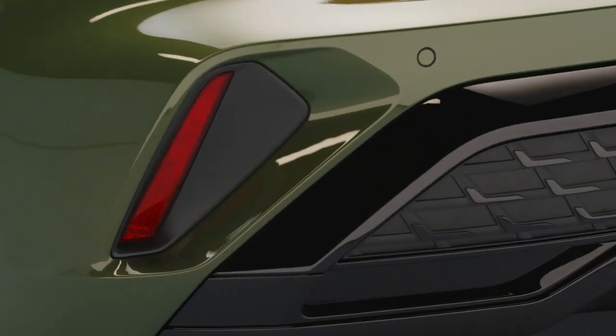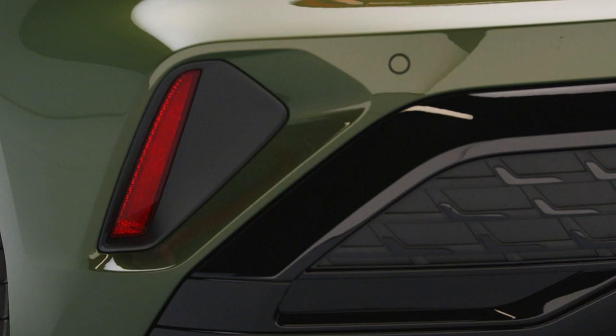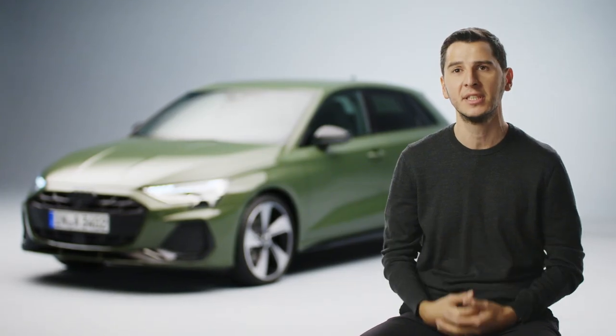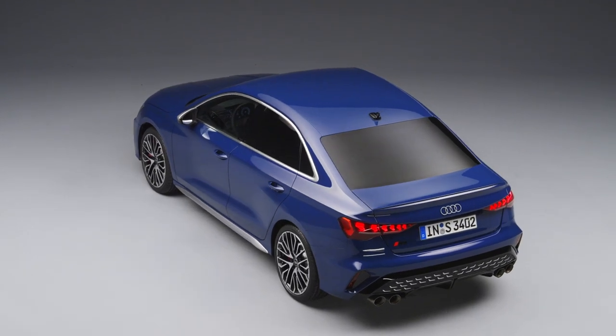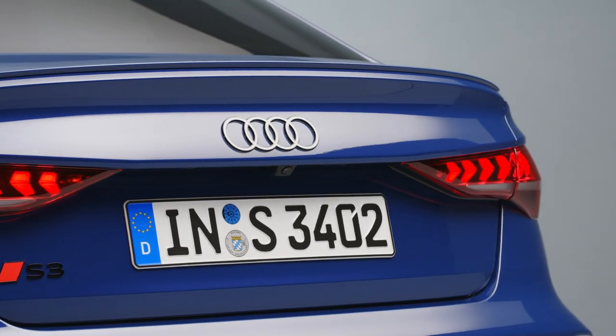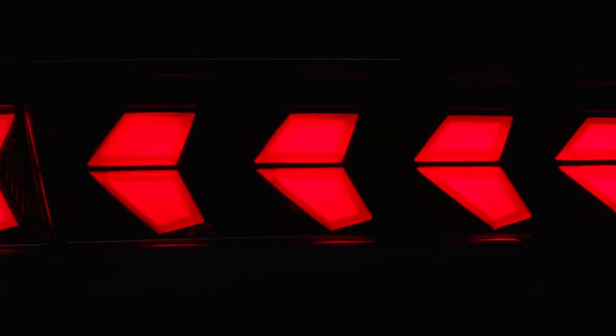It looks taller, but we emphasize the sides by implementing an element which is coming from our RS world — the vertical reflex at the side, which is showing also at night the sporty signature of this car. We also have a new signature at the rear lights, done with segments, showing a lot more progressive design than before.